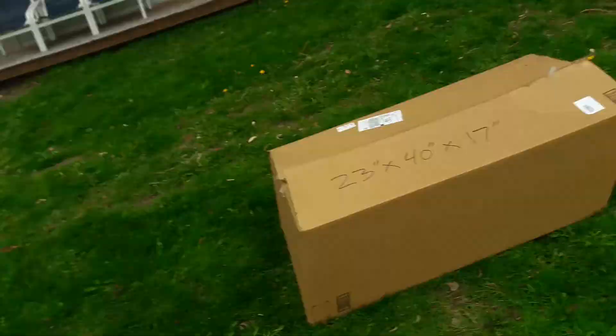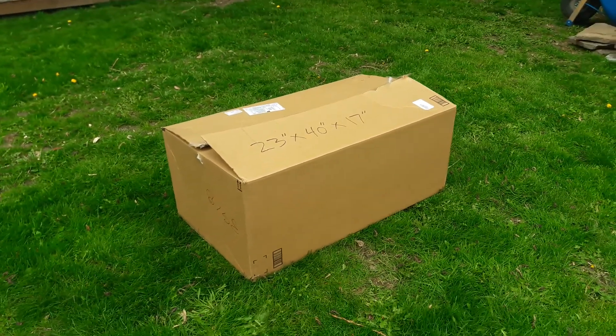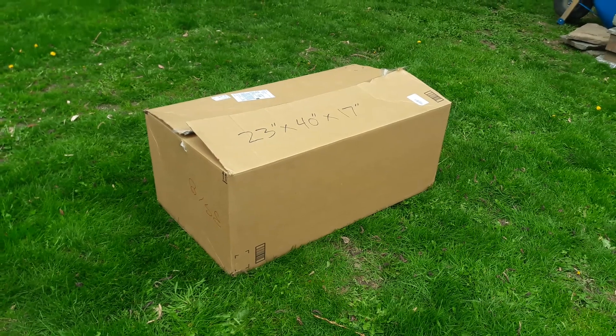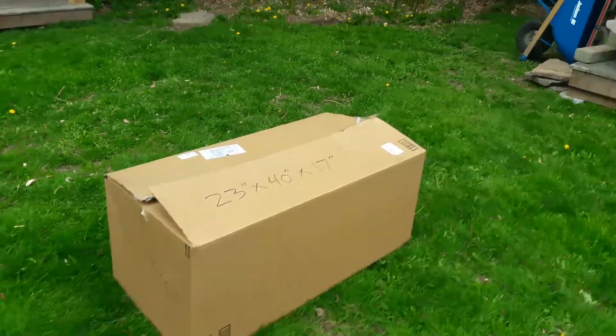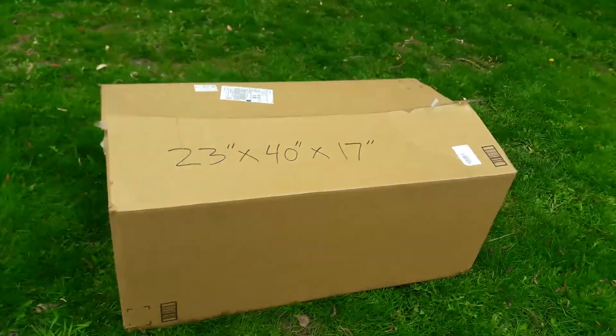This is a return from Amazon. I don't get a ton of them, but this is a return I got back from a customer who either didn't like the cat perch or for whatever reason they returned it. I wanted to show you how they returned this.